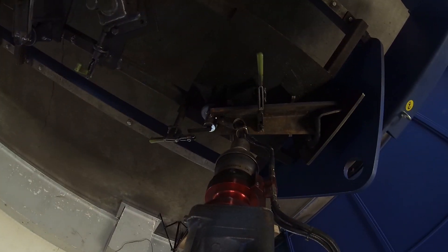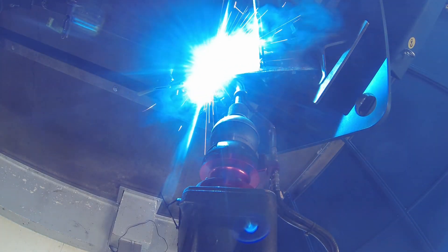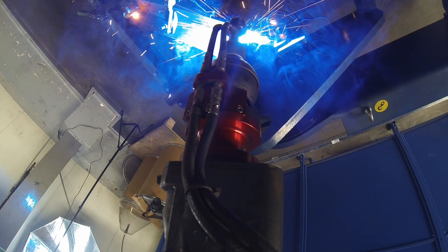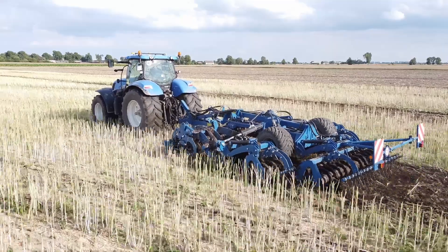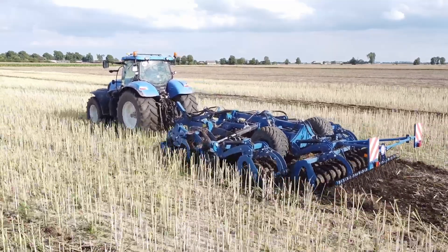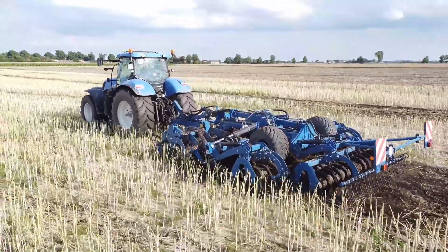Thanks to the use of high quality special steels in our welding machines, we ensure reliability, efficiency and longer operating times between service intervals. Rolmako combines modern technology with durability, enabling farmers to make optimum use of their machines.